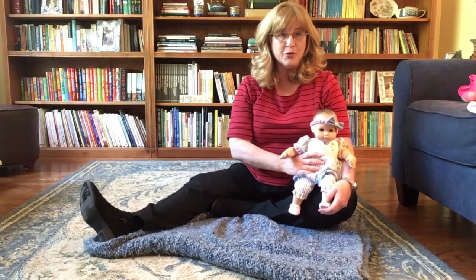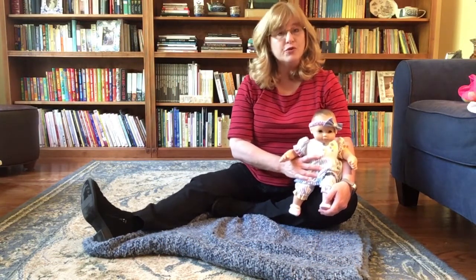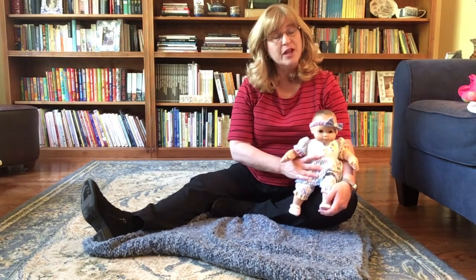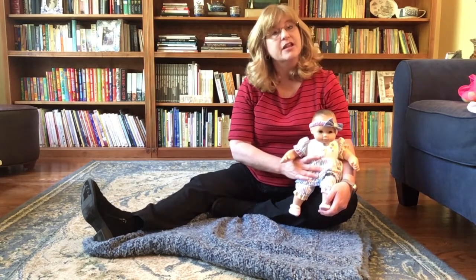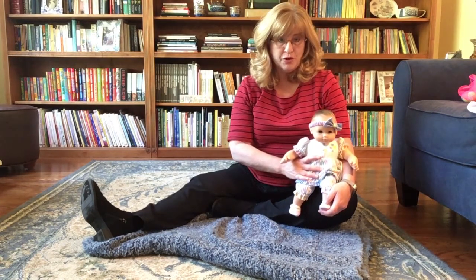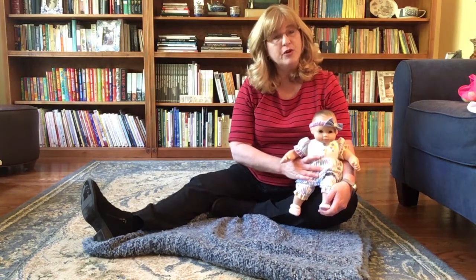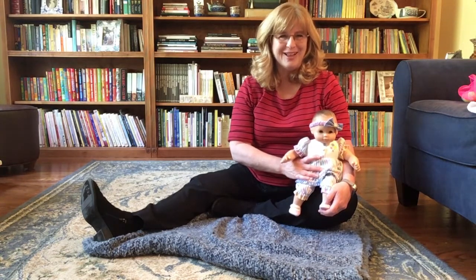Hello, and thank you for joining me as the Forsyth County Public Library offers a virtual early literacy program for you to do at home. Today I'm going to be focusing on activities for babies ages birth to two years old. As a caregiver, you have the unique opportunity to engage and play with your baby that will foster their early literacy and early language development.